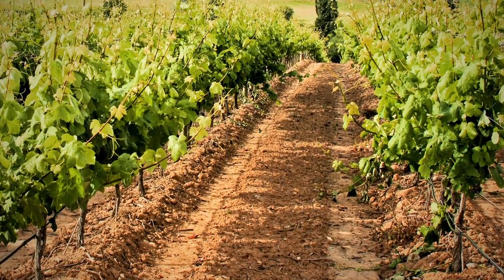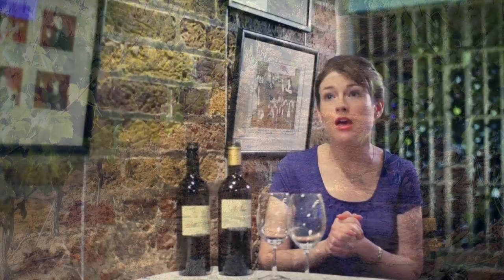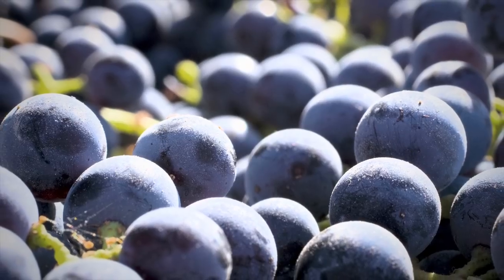Over on the right bank the soils are mainly clay limestone — that's a cooler and a moister soil and Merlot thrives under those conditions. So you'll find that right bank wines are dominated by Merlot.